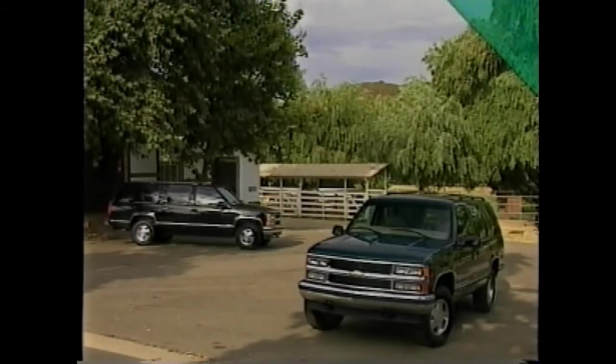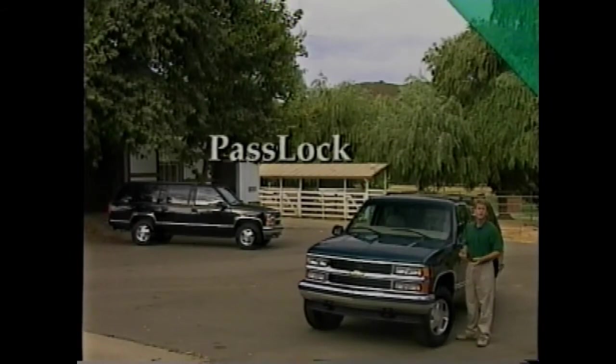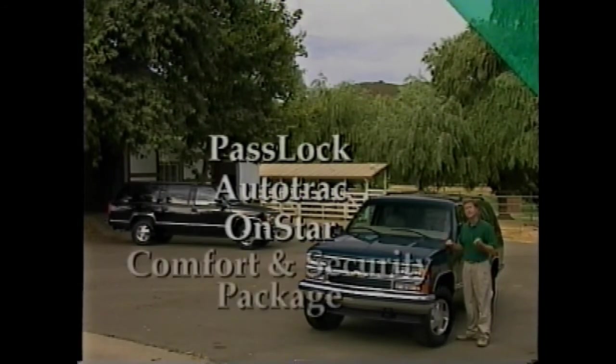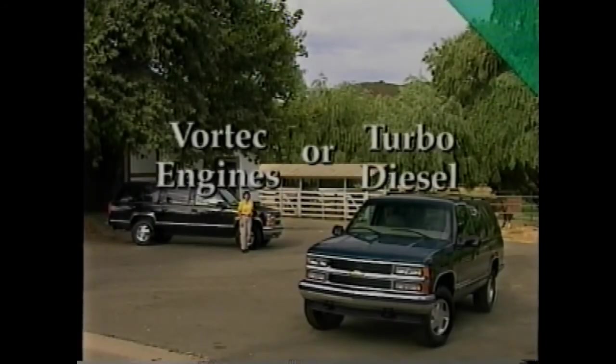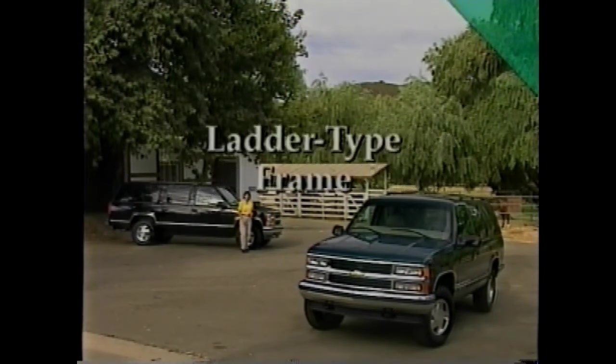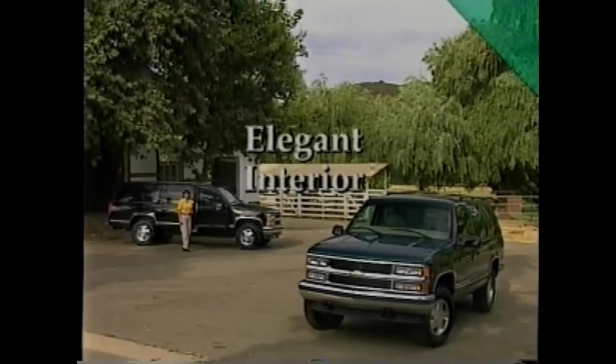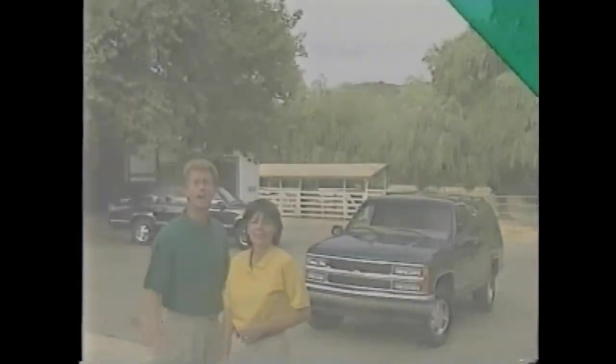Now let's review the key selling features of Tahoe and Suburban. Exciting new features like a standard PassLock security system, the available Autotrack active transfer case, the OnStar system, and a comfort and security package for up-level trucks. Powerful Vortec V8s or an available 6.5 liter V8 turbo diesel, and a full ladder-type frame that provides both high ground clearance and a low step-in height. A wide variety of upscale features including heated outside rear-view mirrors, a self-dimming inside rear-view mirror, and the HomeLink transmitter. An elegant interior with logically placed controls and thoughtful touches like a pull-out cup holder, two accessory power outlets, and a spacious glove box. Tahoe and Suburban truly are a devastating one-two punch in the full-size sport utility market.